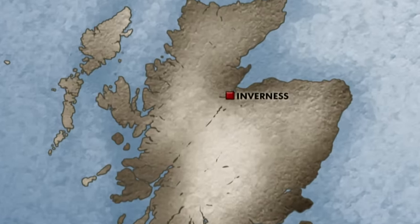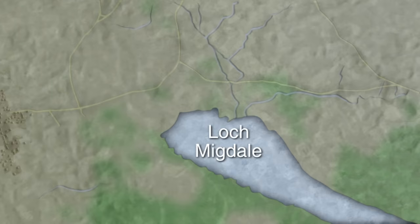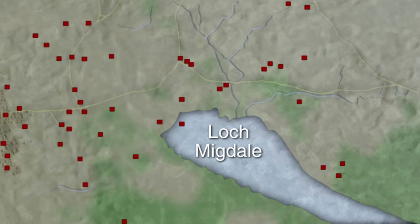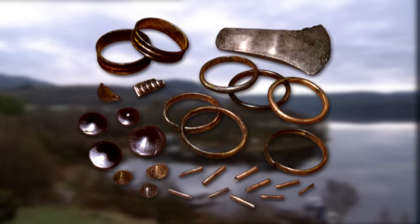This area of the Highlands is jam-packed with ancient archaeology. Loch Migdale is surrounded by Neolithic and Bronze Age sites — mostly field systems and hut circles. But it was also the place where, in 1900, the world-famous Migdale Hoard was found: a unique collection of bronze axes, jet jewellery, and finely worked metal.